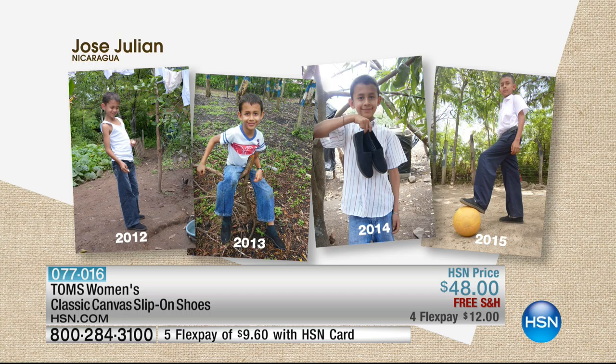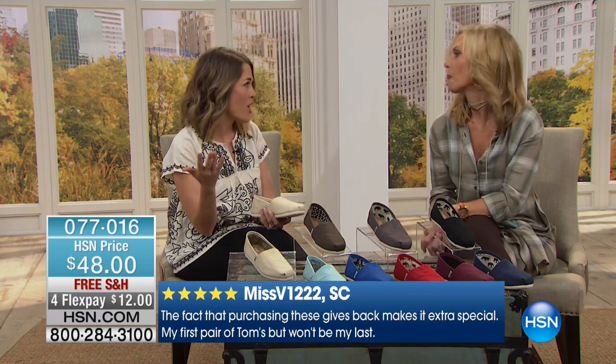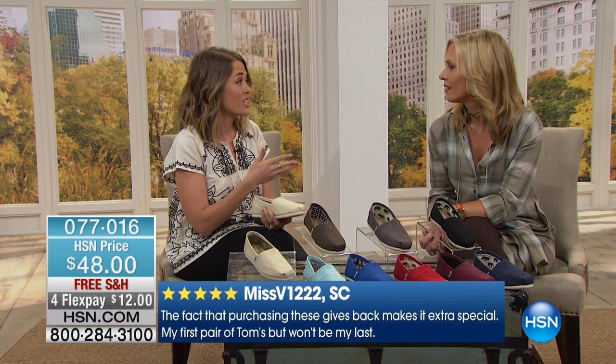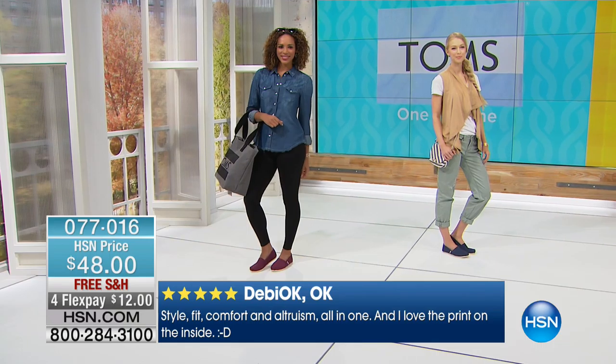60 million — oh my gosh. Every purchase counts. You're seeing pictures of little kids that have received shoes. This is a little child from Nicaragua, Jose Julian. He's 11 years old and has actually received seven pairs of TOMS shoes since 2011. He's a perfect example of the power of your purchase, because he continues to receive a new pair of TOMS shoes as he's growing up. We're committed to the child's growth and giving them the best possible future they can have. That's what we call repeat giving, through our amazing giving partner Feed the Children in Nicaragua.